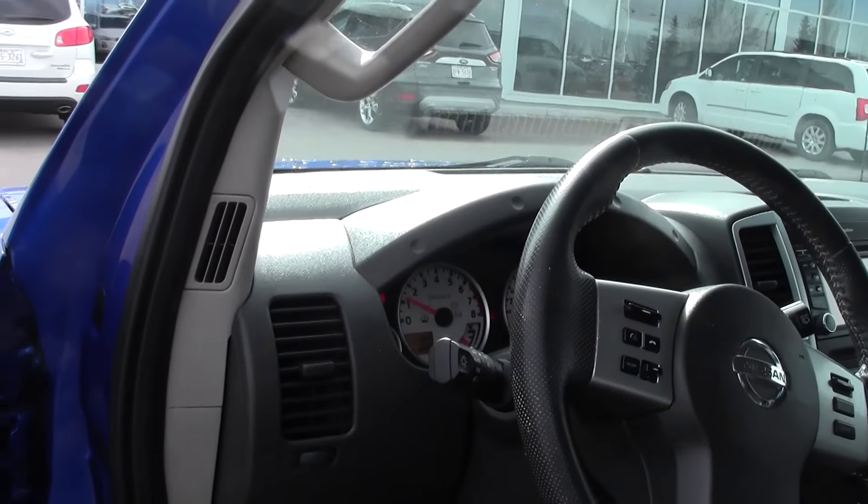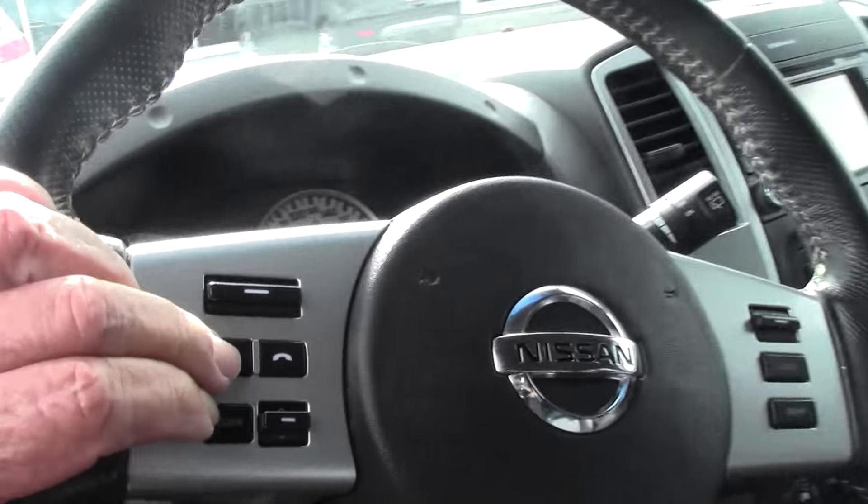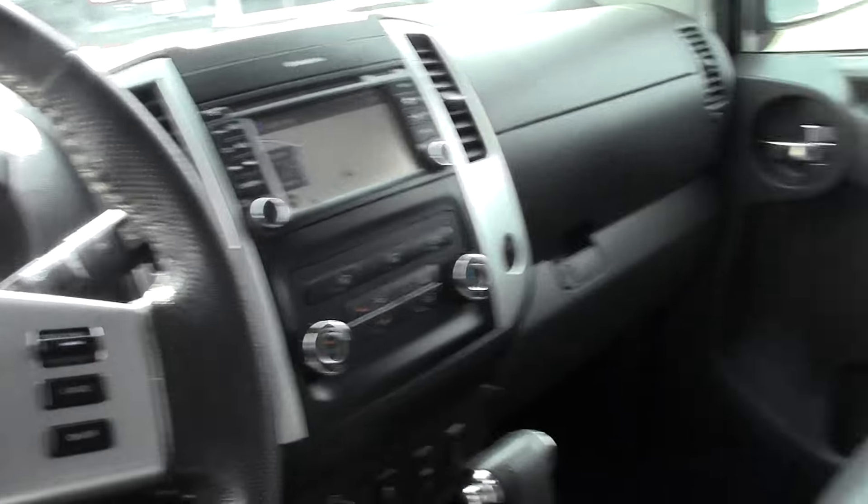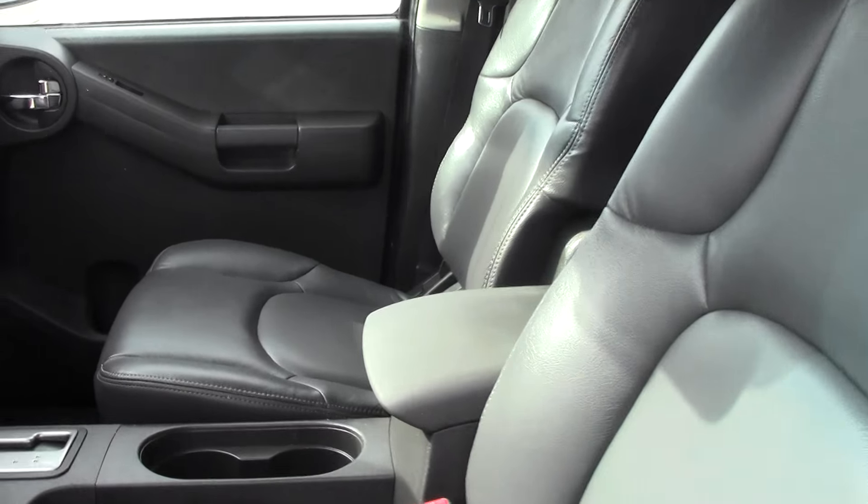So you've got air, tilt, cruise, windows locked. It's got the phone, 133,000 kilometers. It has navigation. It has your power seats. Just gorgeous inside.